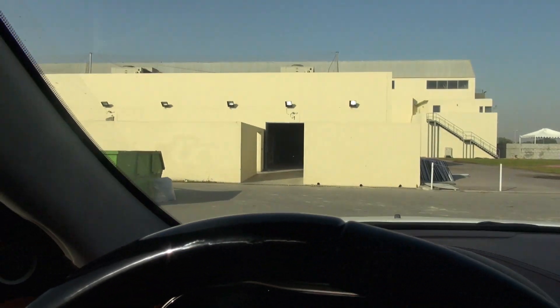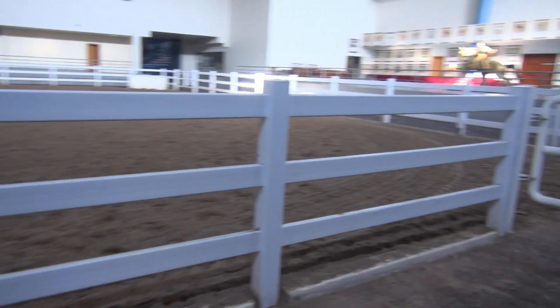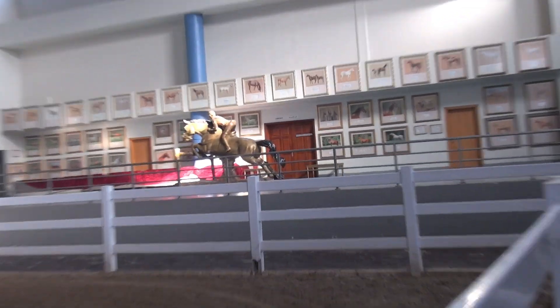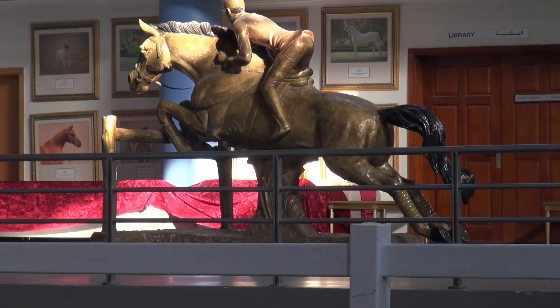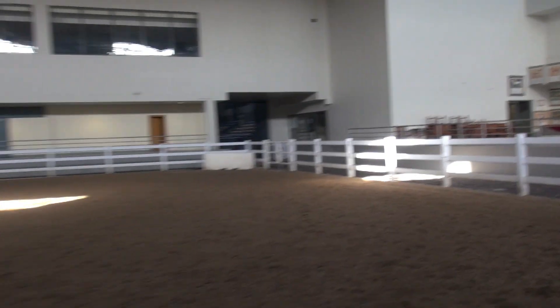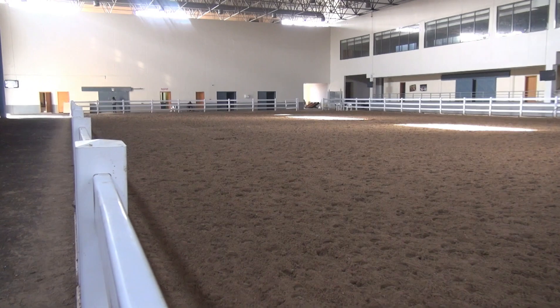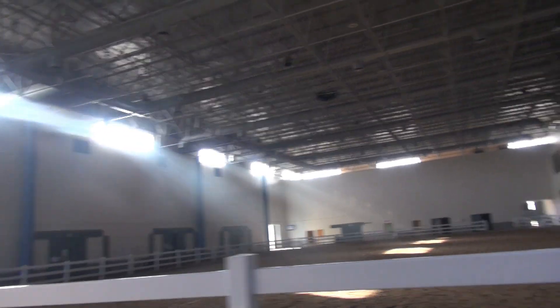So I'm now in the indoor arena. That statue many of you may recognize from my videos — it really annoys me that the horse is knocking over the jump, but obviously a bronze statue of that size would not be possible without that jump supporting the horse's legs. So this is quote-unquote the warm-up arena and it's still huge. This is where I ride most of the time in the summer — that's the smaller of the two arenas. And if I walk just a little bit further, here we have the big arena.